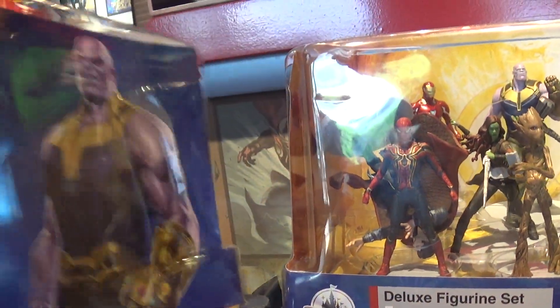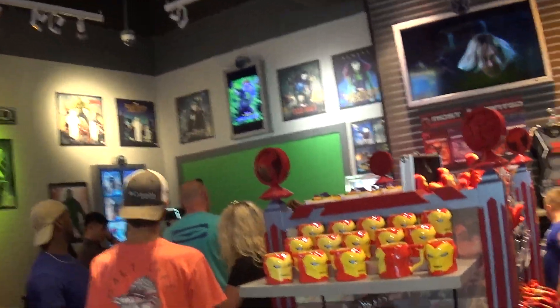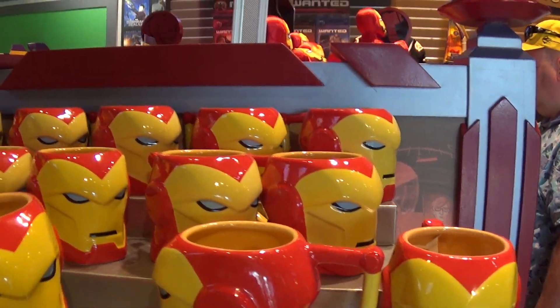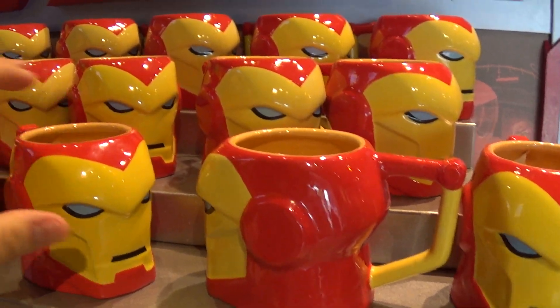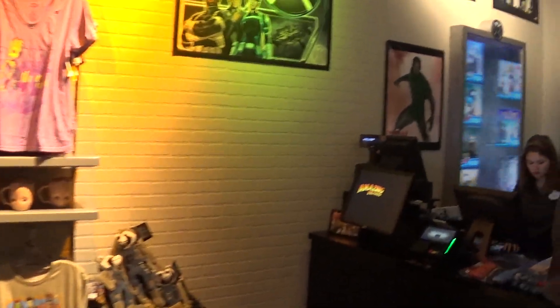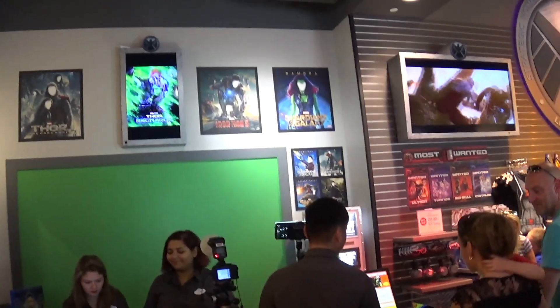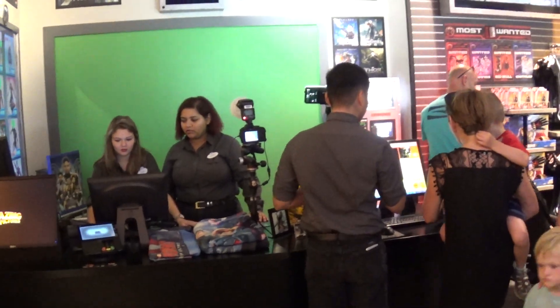That's cool, look at this. Even I would think about buying this — $2.99. I almost didn't know that was here.